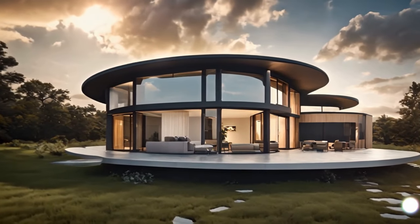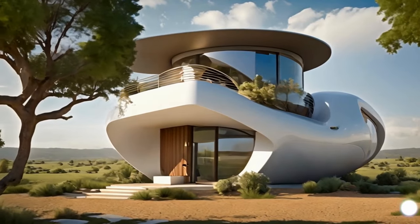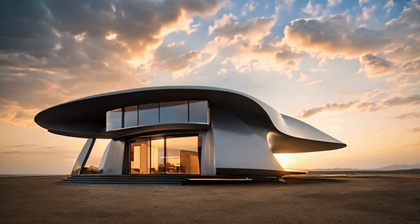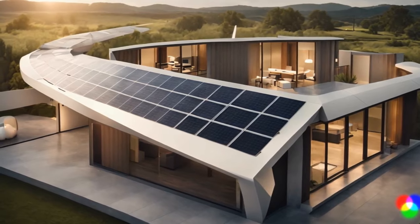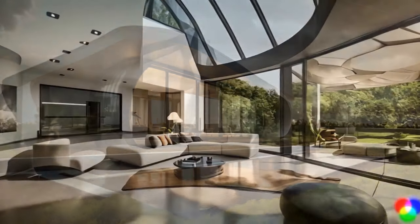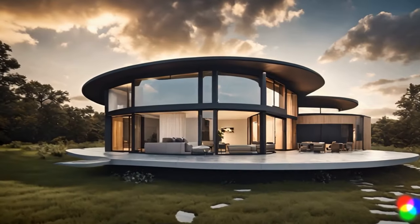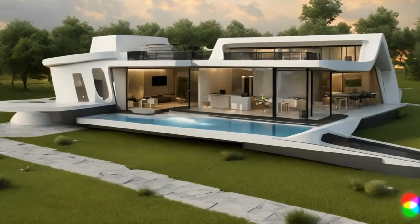But who said safety can't be stylish? Our tornado-proof home features massive, shatterproof windows that not only provide breathtaking views, but also keep you safe and sound. And to top it off, we've gone green. Solar panels and rainwater harvesting systems make this home not just a fortress, but an eco-friendly haven. The tornado-proof home of the future: a blend of technology, safety, and style.